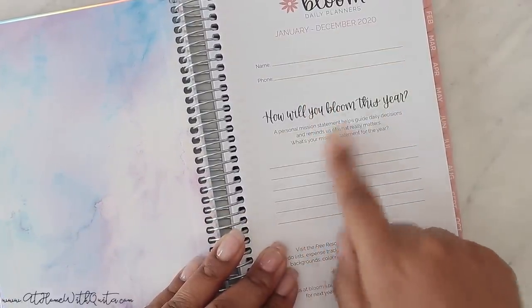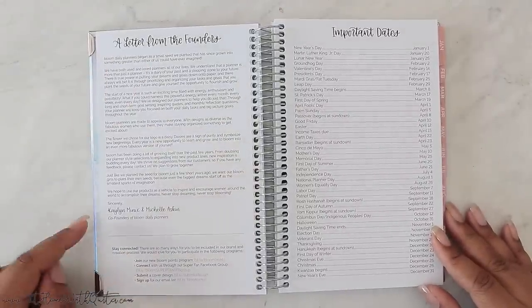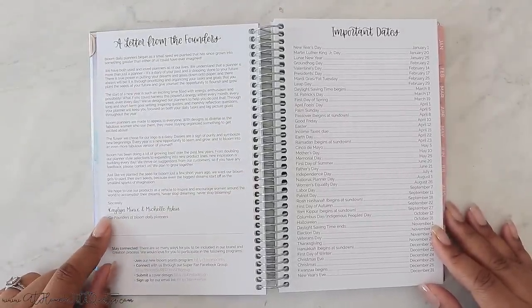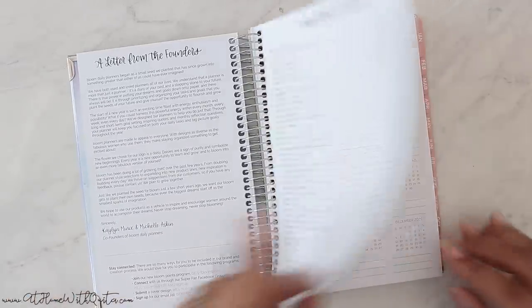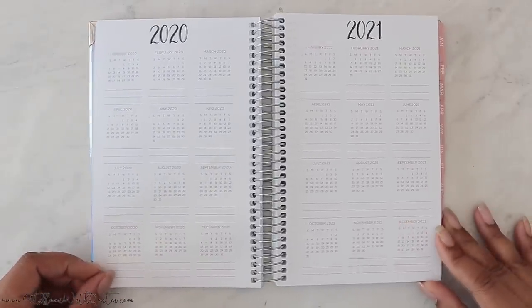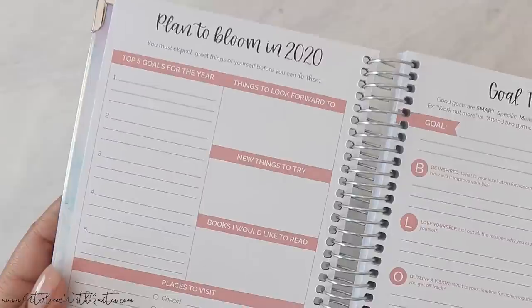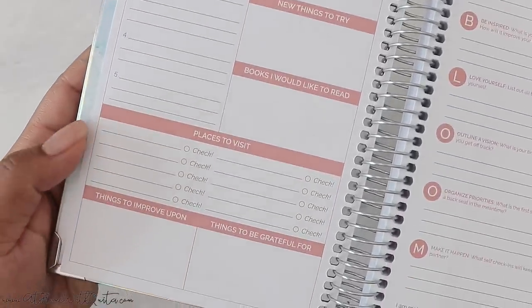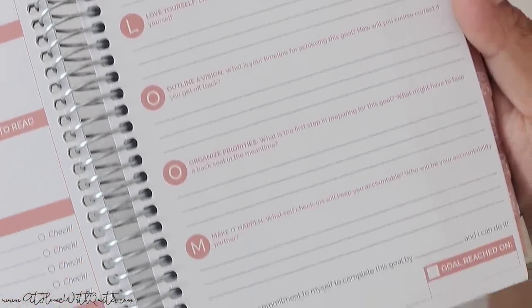It opens with 'How will you bloom this year?' — really cute — a personal mission statement you can write, and then a letter from the founders, Kaylin Munix and Michelle Askin. There are important dates, a 2021 year-at-a-glance, and a 'Plan to Bloom in 2020' section with top five goals for the year, things to look forward to, new things to try, books to read, places to visit, things to improve upon, and things to be grateful for, plus goal tracking on the right-hand side.